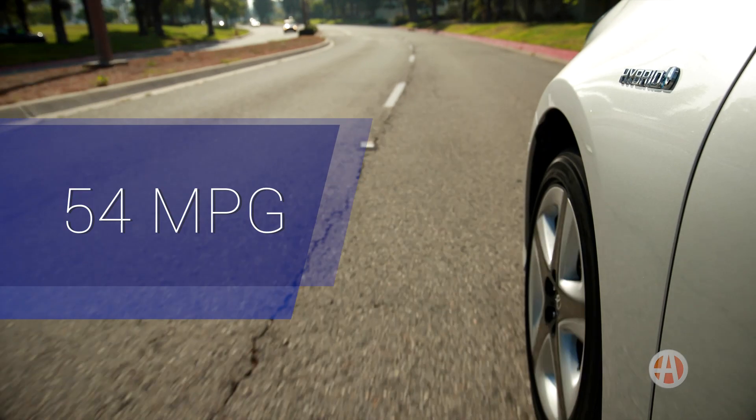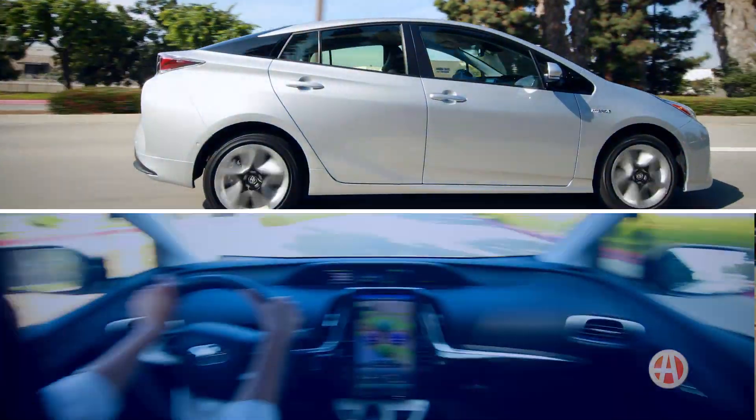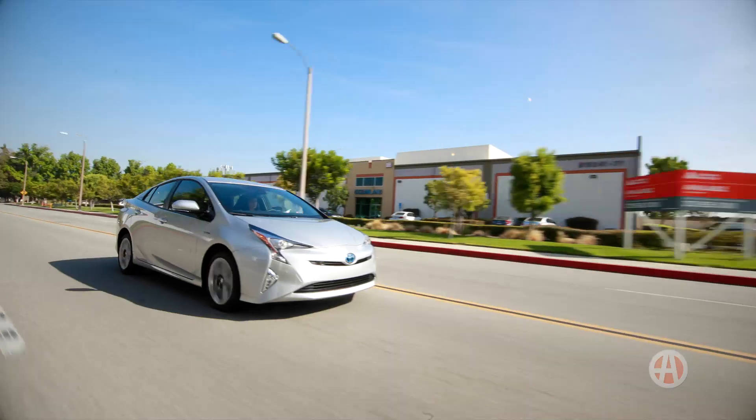We all know a top reason for buying a Prius is the miles per gallon savings. This Prius 4 Touring trim level returns 54 miles per gallon in the city and 50 miles per gallon on the highway, giving you a combined 52 miles per gallon rating.